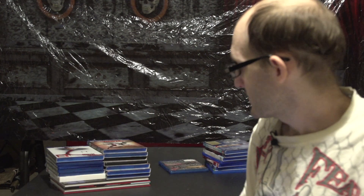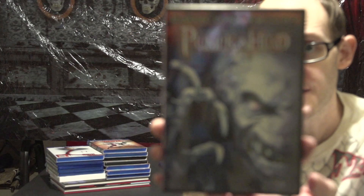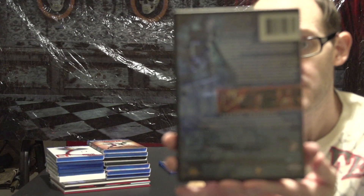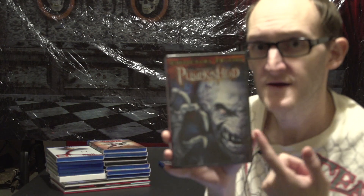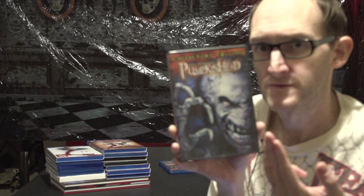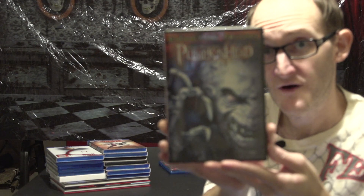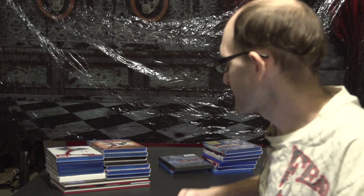I think this is the only DVD I got out of this whole haul — we have the collector's edition of Pumpkinhead for $1.88. I mainly got this as a placeholder until I get the Blu-ray. So now I have the first, third, and fourth on DVD and the second on Blu-ray — I have all the Pumpkinheads! And that's all for Big Lots.